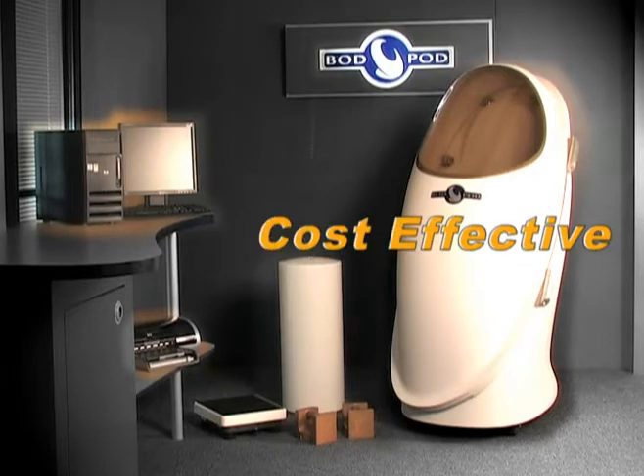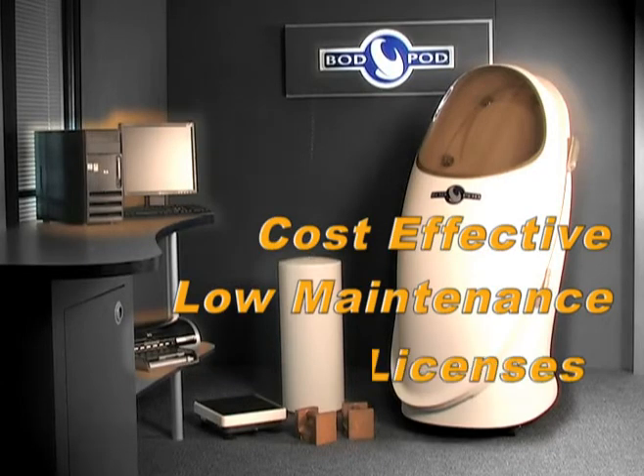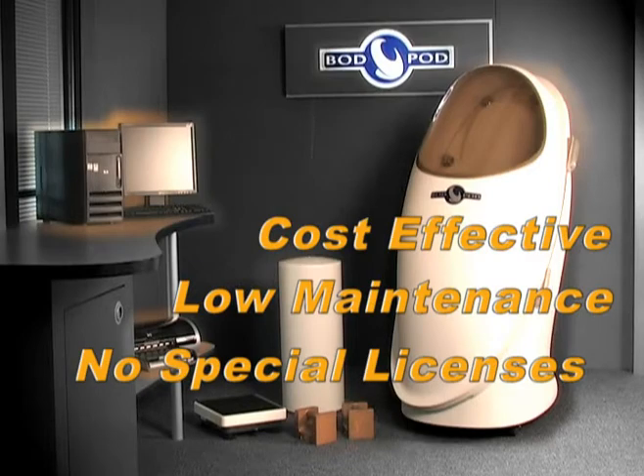The Bod Pod is extremely cost-effective as it needs very little maintenance and requires no special technician licenses.